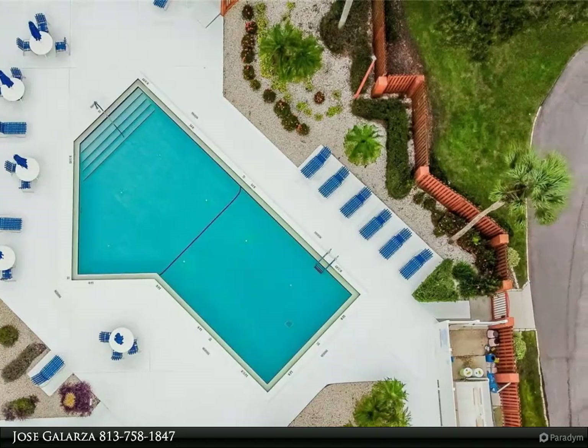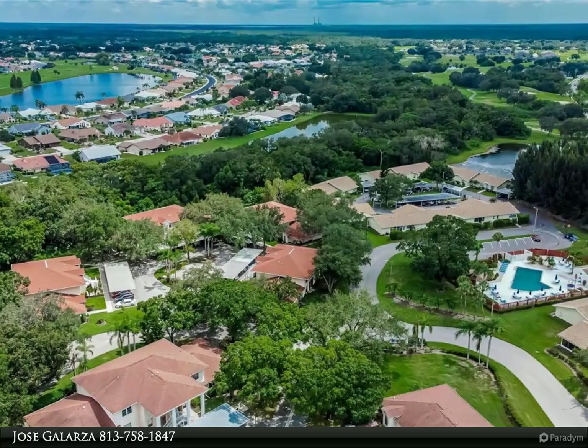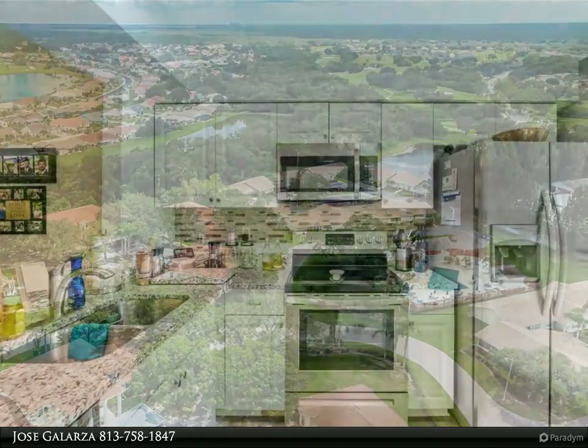View the virtual tour at: https://my.matterport.com/show/?m=w7MpmGBrFB1